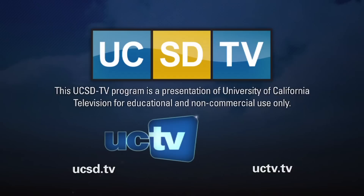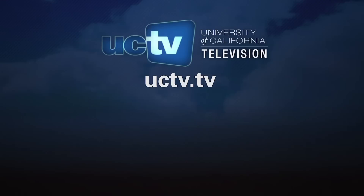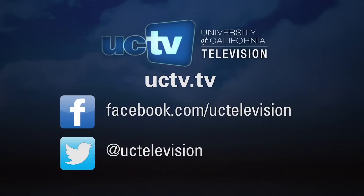This UCSD-TV program is presented by University of California Television. Visit our website or follow us on Facebook and Twitter to keep up with the latest programs.